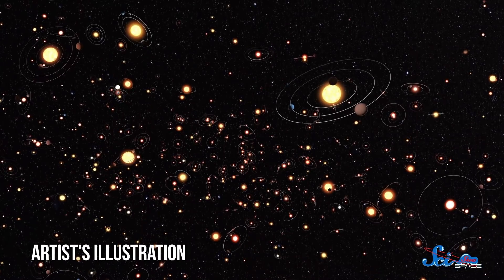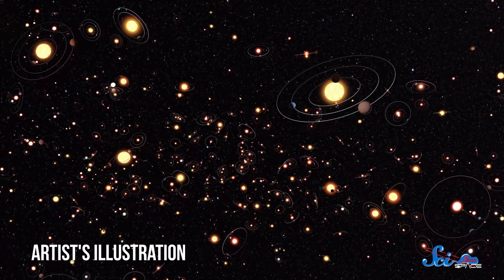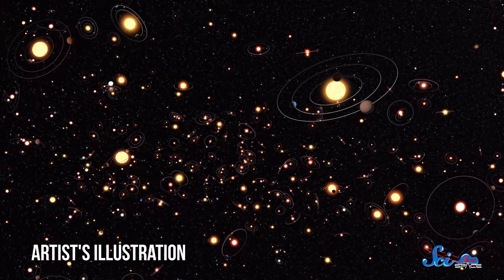By now, planets around other stars are old news. In the last couple of decades, astronomers have found thousands of these exoplanets, and now it's time to start learning more about them.